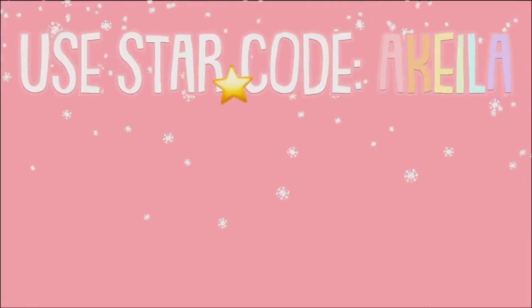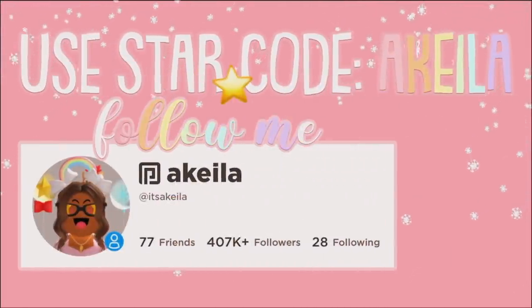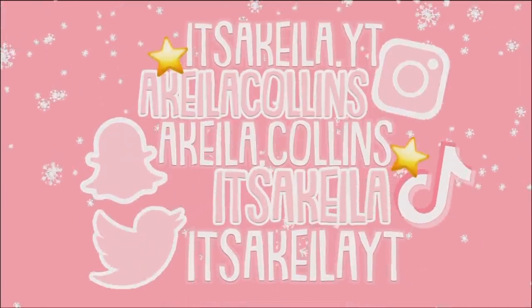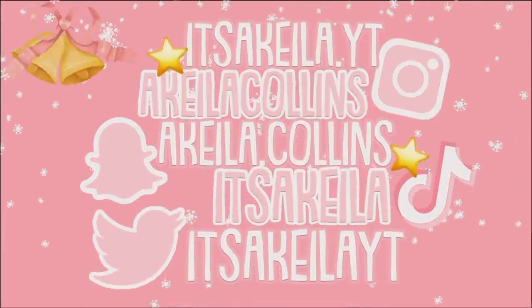Use star code Akila when buying Robux or premium, and follow me on Roblox. These are all my social media accounts, linked in the description.